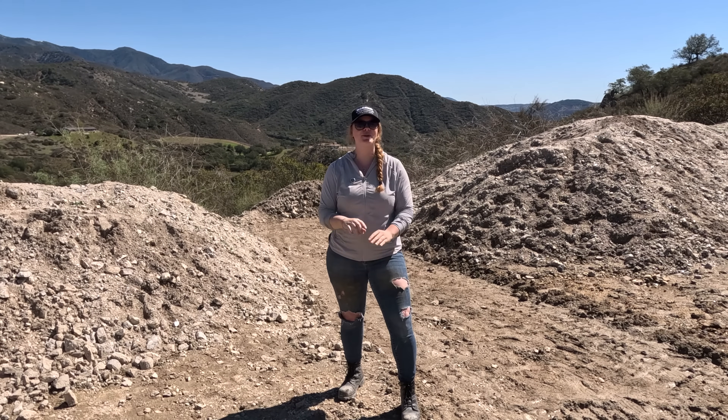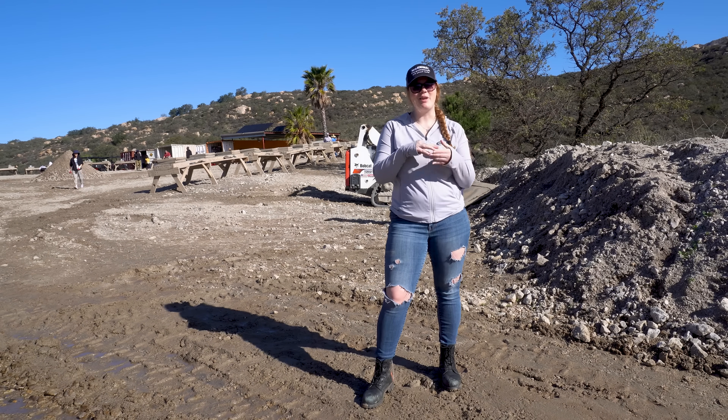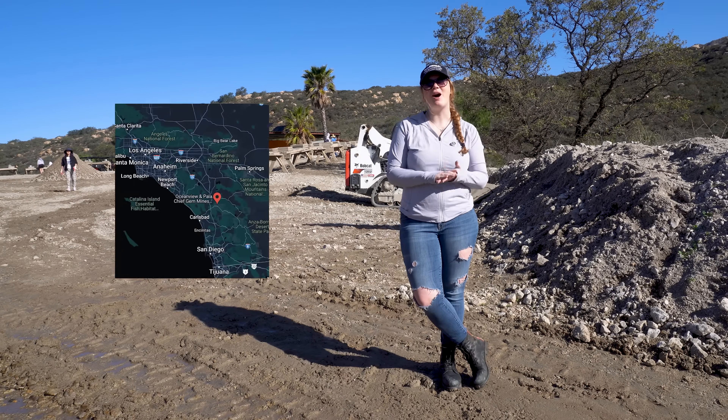This is the story of where one of America's most incredible gem rushes began. Good morning. Today we are here at the Ocean View Mine in Pala, California.